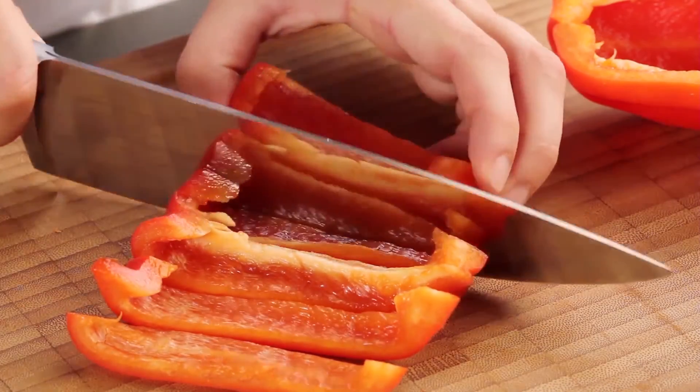To save time and money, prep ahead. The night before, chop up those veggies or marinate that chicken so that the next night when you come home and you're too tired to really fix something, it's halfway done and you can stick to that healthy dinner.